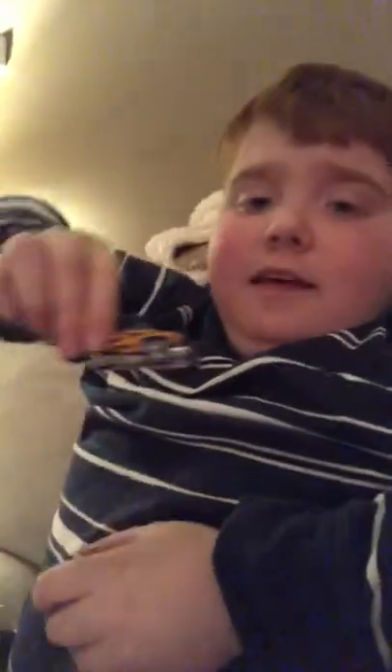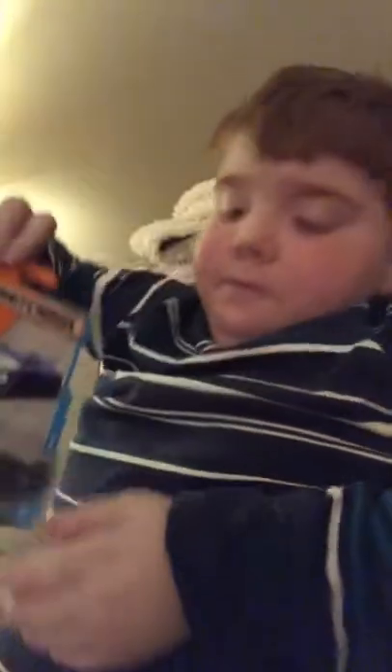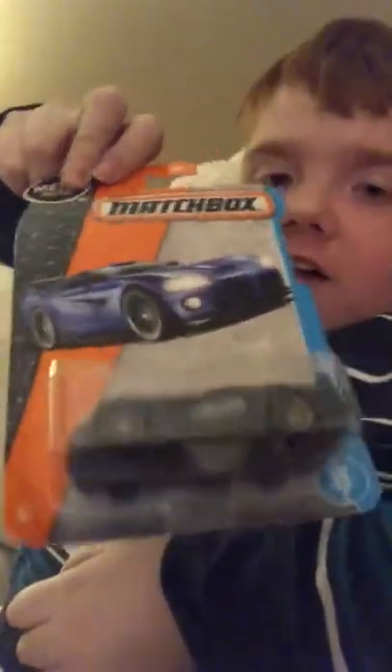There it is — there's that side, there's the front, there's the back, there's that side, there's the top, there's the bottom. Next we will do a Dodge Viper — Dodge Viper Matchbox.